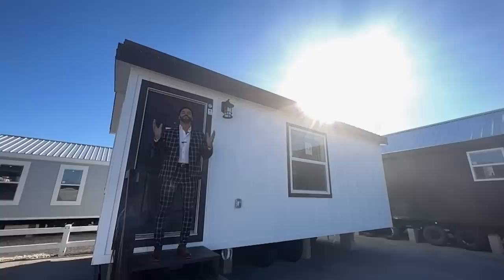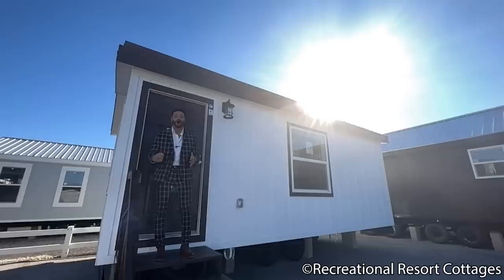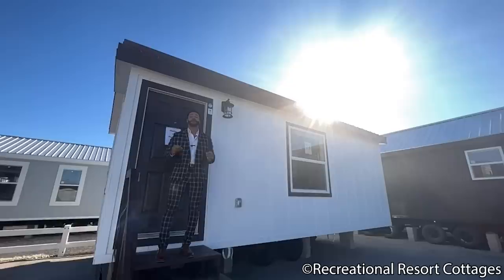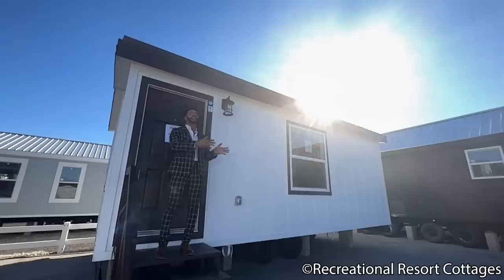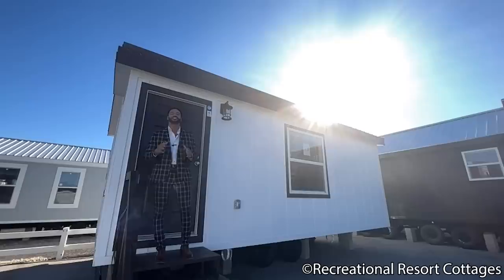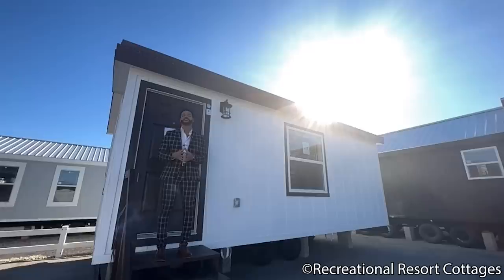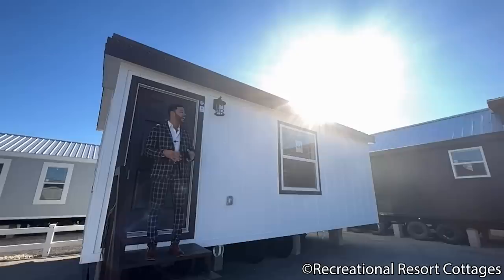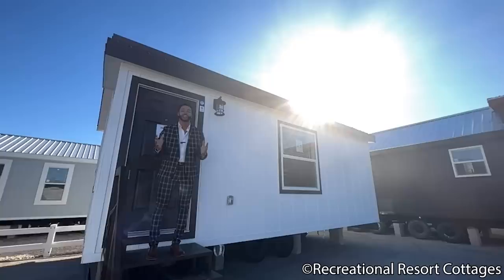I'm back again with an all new episode of Tiny Home Tuesday, and today I have dug into the vault here at Recreational Resort Cottages and brought back a fan favorite floor plan featured a few years back. We've been bringing you the Reimagined series, where we've taken fan favorite floor plans and added our new one-of-a-kind tweaks. We've added the Mountain View into that Reimagined series. This model was so popular because it is the widest tiny home park model available — 18 feet wide. This home is 22 feet in length and it's on sale today for $100k.